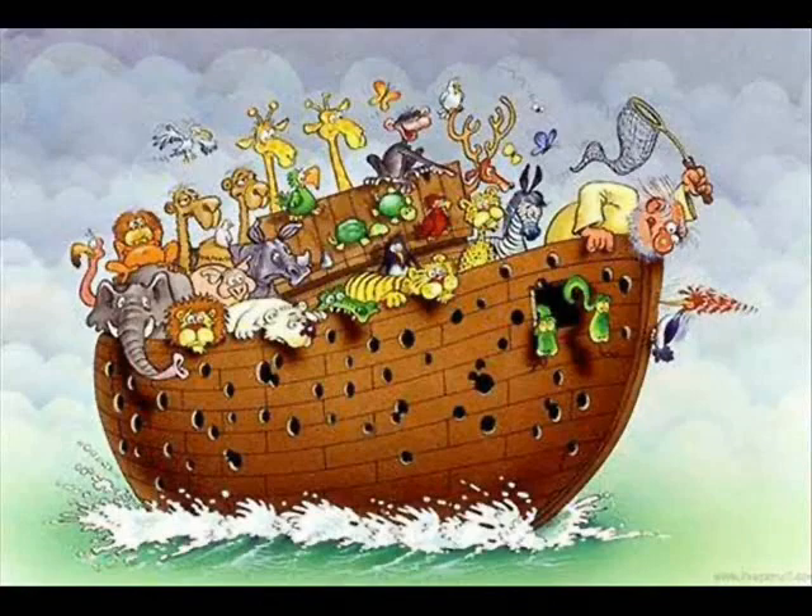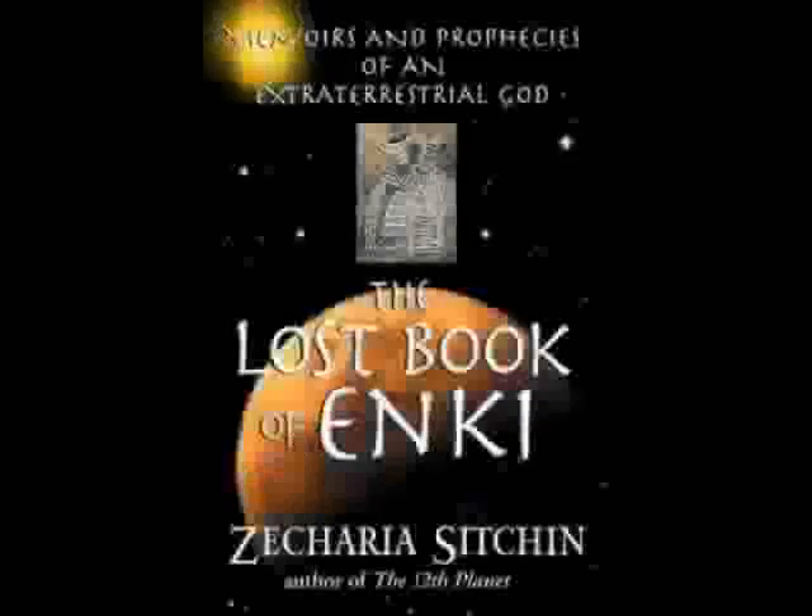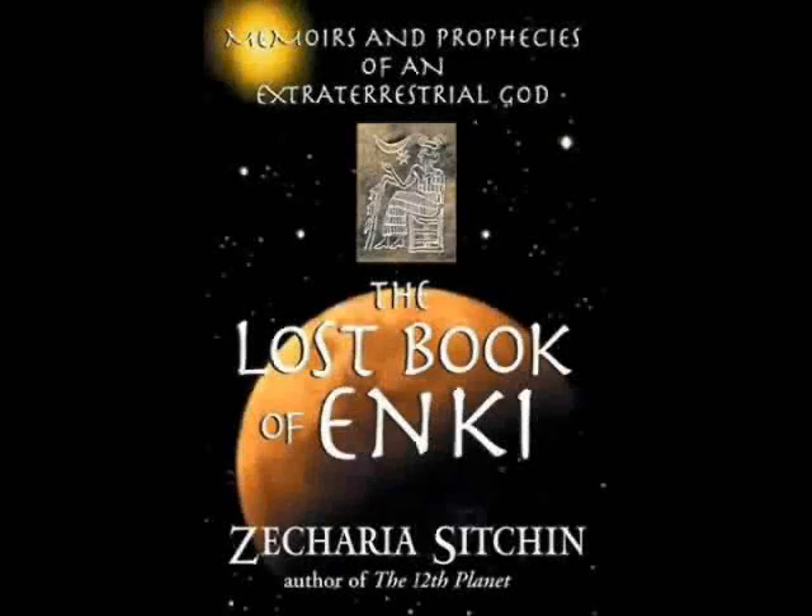You can read all about Nibiru and the Anunnaki in Sitchin's 12th Planet, and lots about Adama and Zayasudra in The Lost Book of Anki. I highly recommend these books.